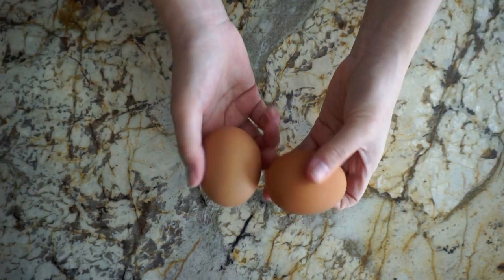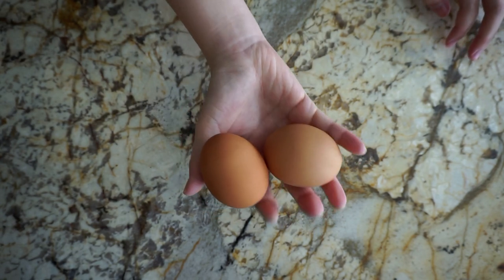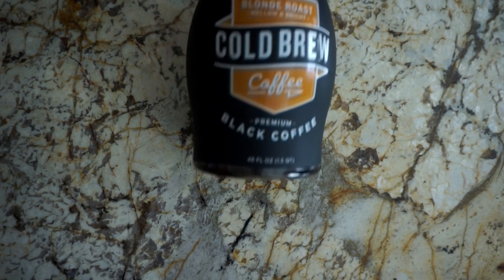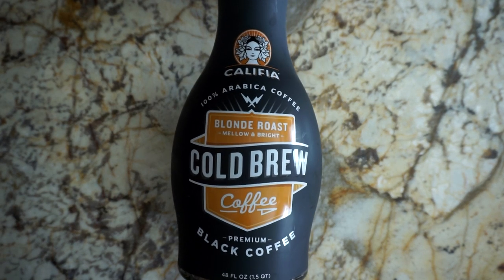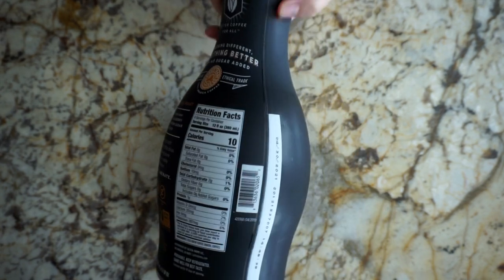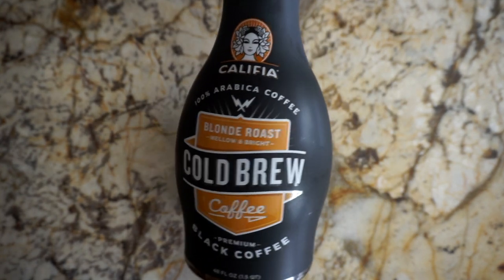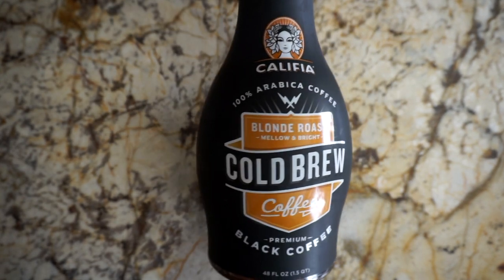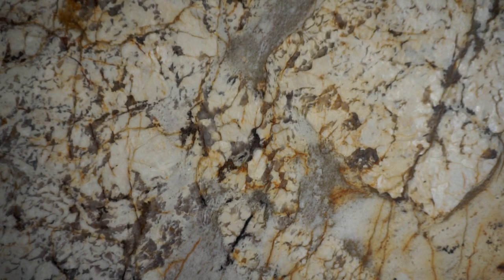Also picked up some eggs. This cold brew has been my favorite lately. There's no sour or bitter or weird aftertaste at all, and I normally like my coffee iced, so I'll just take this cold brew out of the fridge and add some of the Calafia Oat Milk Creamer to it, and it's the perfect way to start my day.